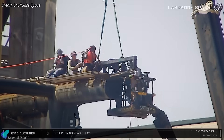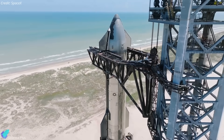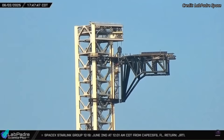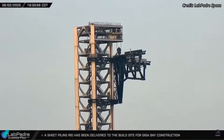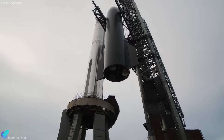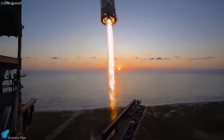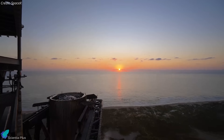Meanwhile, the launch tower arms are undergoing major modifications. SpaceX plans to shorten the massive chopstick arms to match Pad 2's upgraded design. The reduced length lowers bending moments and dynamic loads, making the arms stiffer, more stable, and less prone to oscillation. Shorter arms also improve control during lifting and mid-air catch operations, flexing less, responding faster, and reducing structural fatigue over repeated cycles.